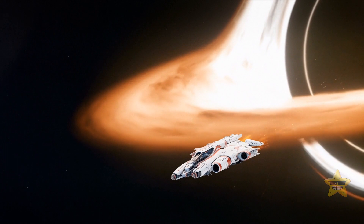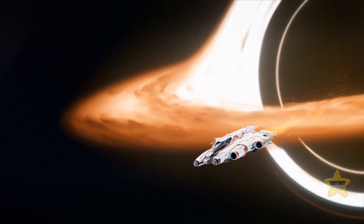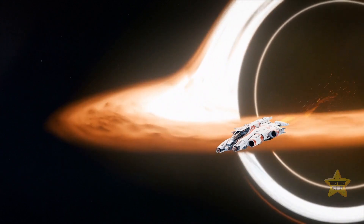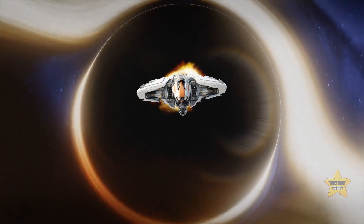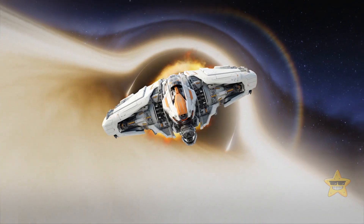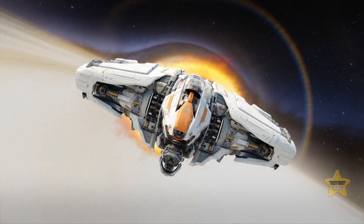If your spaceship couldn't achieve this speed, you'd fall back down to the surface of the Sun. But at the event horizon — the point of no return of a black hole — even something traveling at the speed of light wouldn't be fast enough to get away. And still, if there was an object that could move more quickly than the speed of light, it would most likely manage to escape, even if it had already crossed the event horizon.